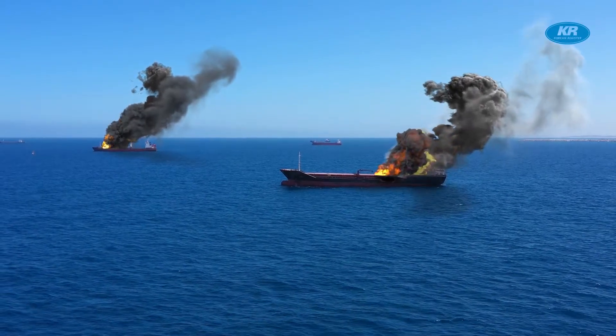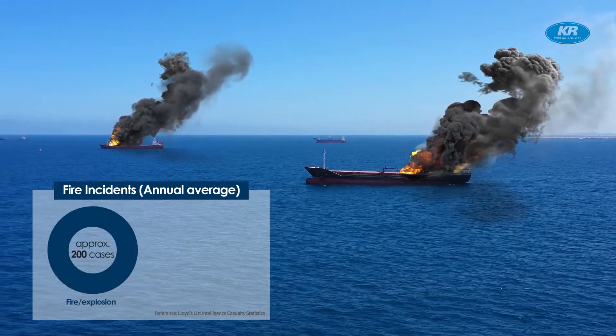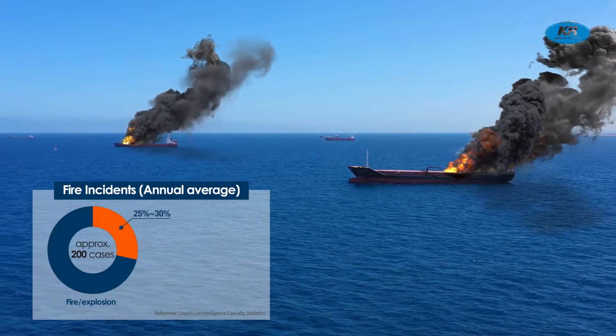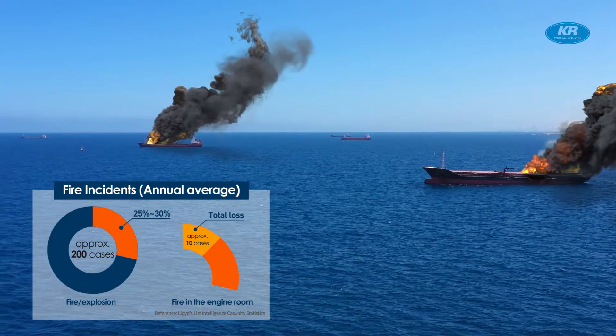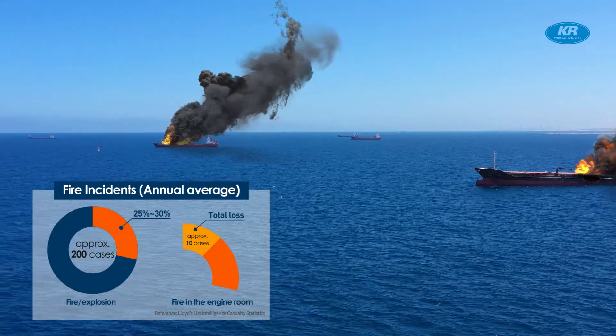Every year, fire incidents occur on board approximately 200 cases on merchant ships, with 25% of those fires occurring in the engine room. Out of that, about 10 ships suffer total loss. There is a relatively high possibility of fire in the engine room, which could lead to large losses.